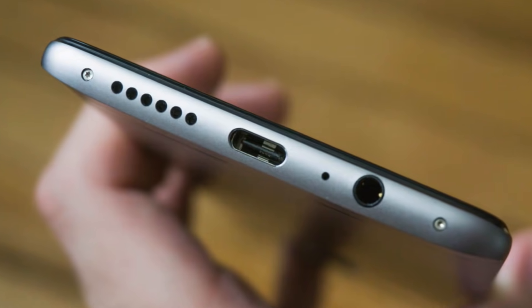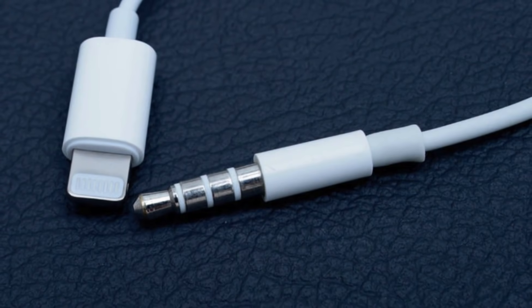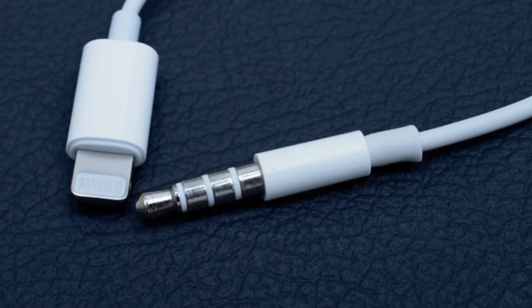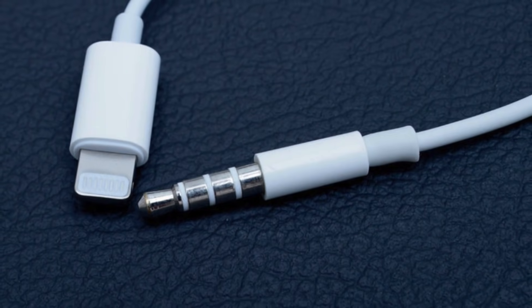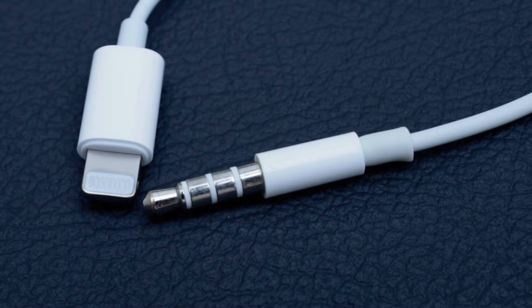Which brings me to the second thing that makes the port so special. It can actually be upgraded with modern features by simply adding another ring to its sleeve. That's why older headphone jacks only have one or two rings, while today we're used to seeing three. And those extra rings added capabilities like stereo audio and audio input without the need to redesign an entirely new connector. Not to mention modern headphones are backward compatible with older products.